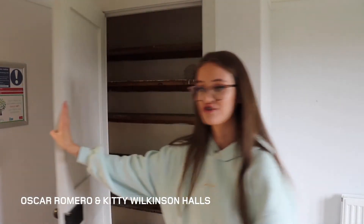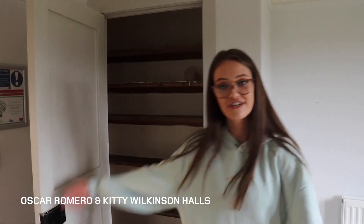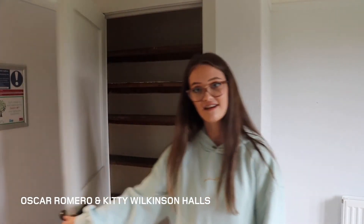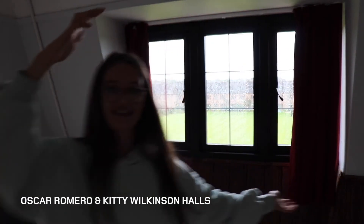And then on this side there's just another door with shelves — again, storage. There's so much storage in these flats. It feels so strange to be back. Round here, obviously, is the view.